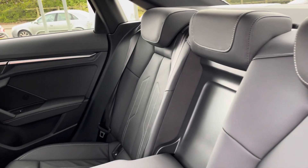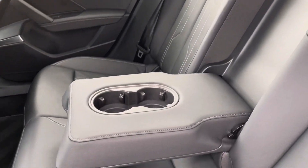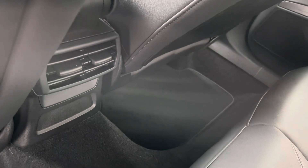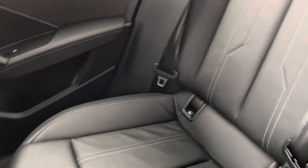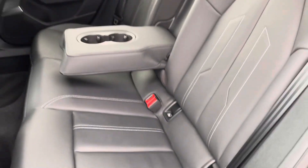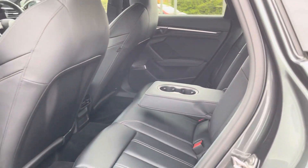Looking into the rear of the vehicle, we have the twin leather upholstery with rock grey contrasting stitching, centre armrest with dual cup holders, and dual air vents in the back so the rear passengers get a taste of that air conditioning. Both outer seats come with ISOFIX points so you can safely and securely fit up to two child seats in the rear of the vehicle.